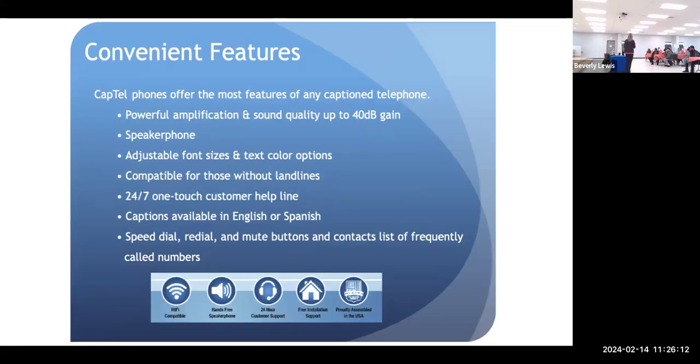Our phones are four times louder than a regular phone. You can also adjust the tone. Sometimes it's not the volume of somebody's voice — it's the tone or the pitch. I hear that a lot: people say, 'I can hear them, but I can't make out the words.' That's usually a tone and pitch problem.